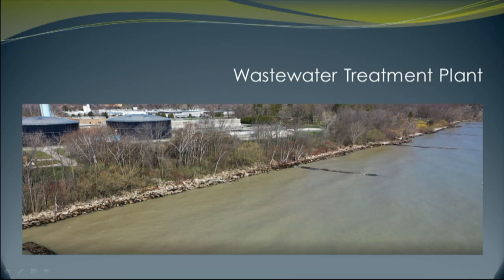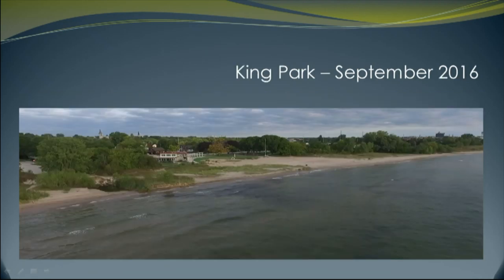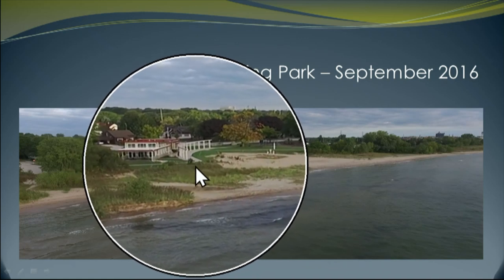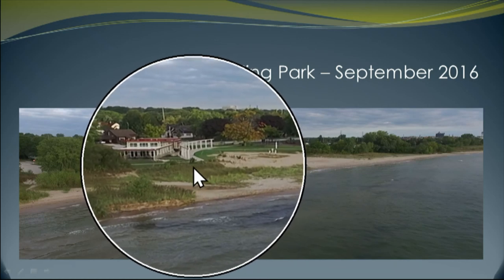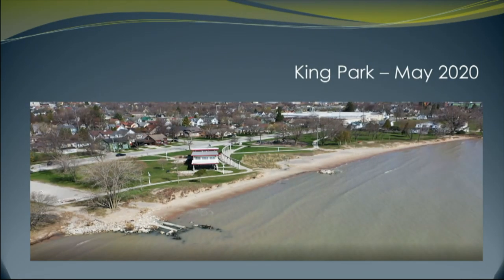I showed the treatment plant, and for the most part, even though this is historic high water, it's not to the very bottom of the bank — it's to the rocks. I want you to really focus: look where the pointer is by the sidewalk for the King Park Pavilion. This was just four years ago, in September. Remember, look where the water is today. We're dealing with historic — and I mean historic — levels.